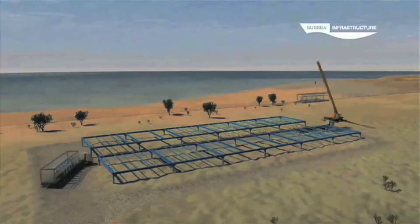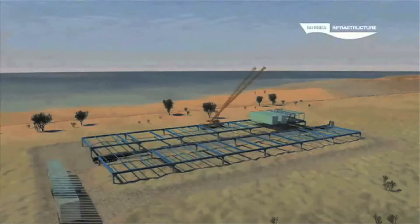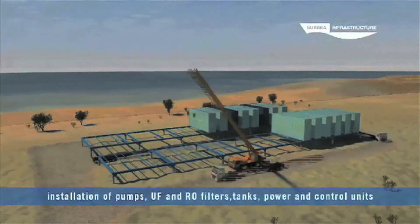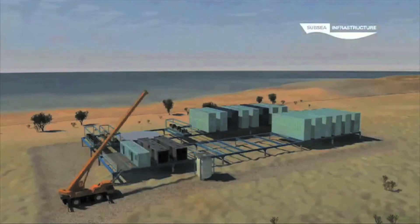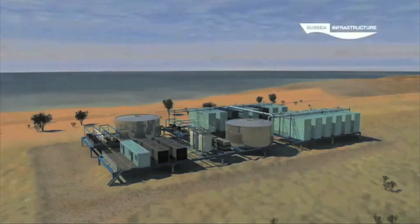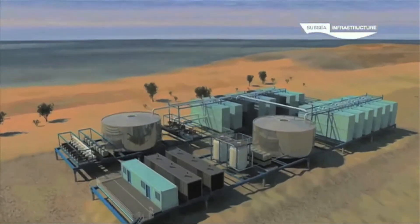Once transported to site, the pump skids, containerized ultrafiltration and reverse osmosis units, chemical treatment tanks, power and control units are all quickly installed into their respective bays. Finally, storage tanks and the various connecting pipework and cabling are installed, along with their supporting framework. The plant is connected to sea water, brine dispersal and local water delivery infrastructure.